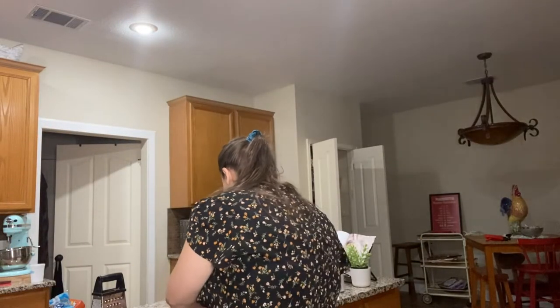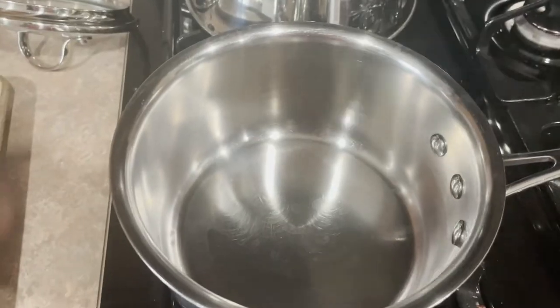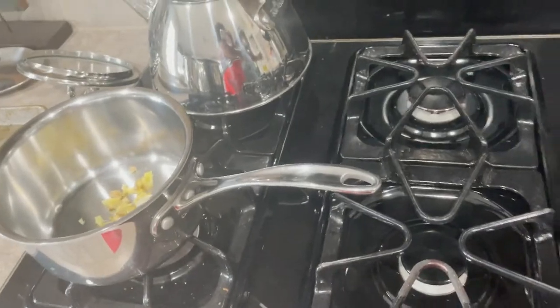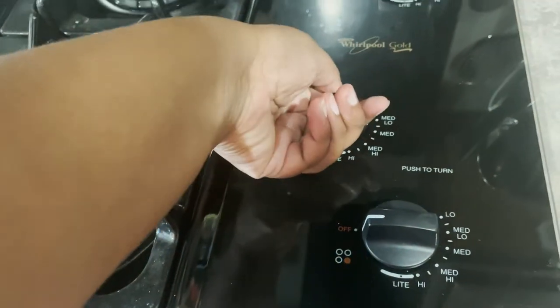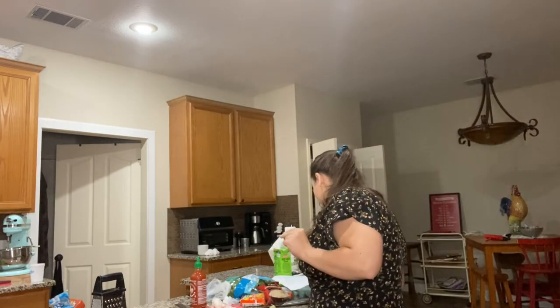Okay, now it says to add the garlic over medium heat. We add the garlic. And wait — how much oil did they say? It says to cook that for one minute. I put way too much oil in there. All right, one minute. Okay, now what do I do?